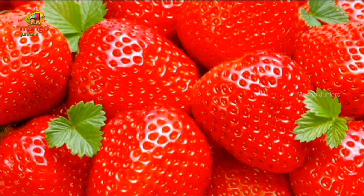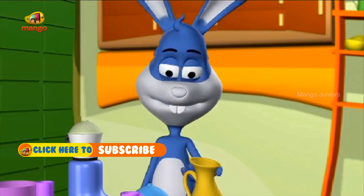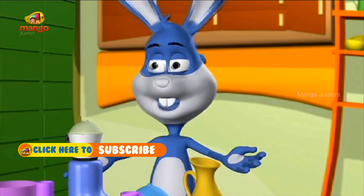We have the blender here, some strawberries, milk, sugar and ice. Everything goes in the blender.